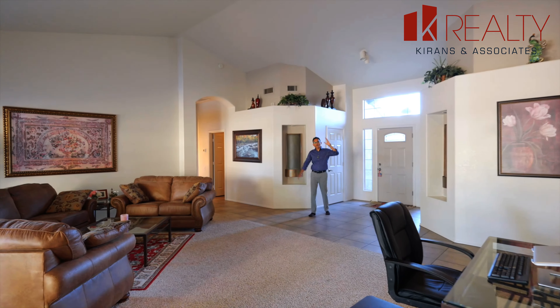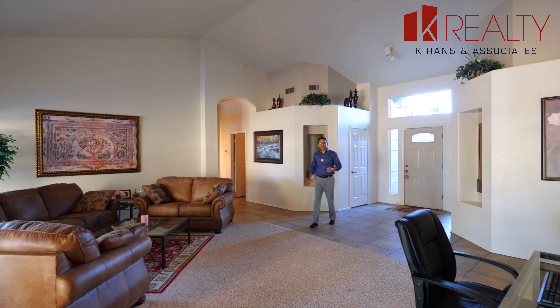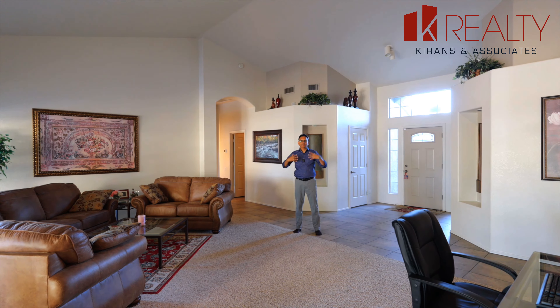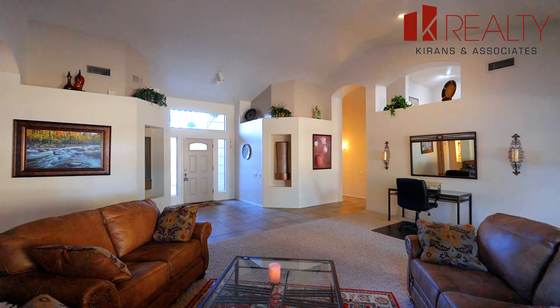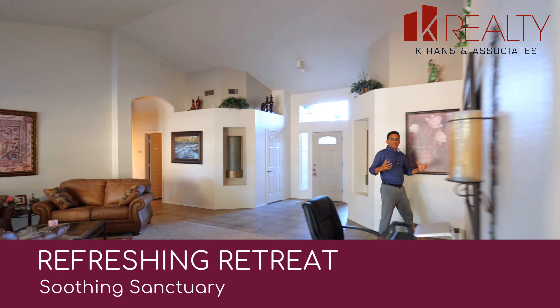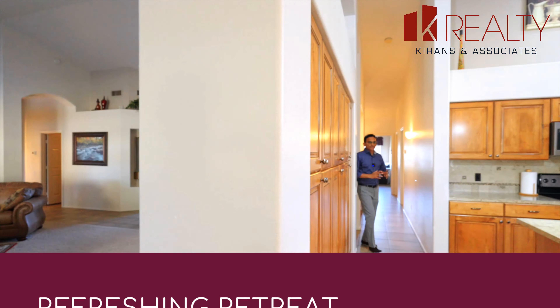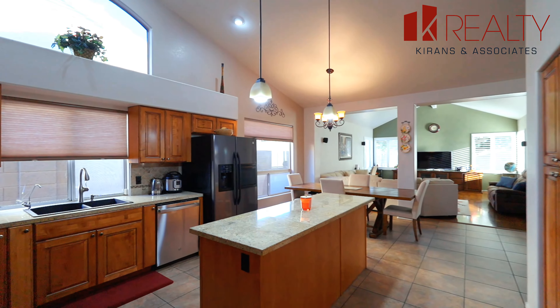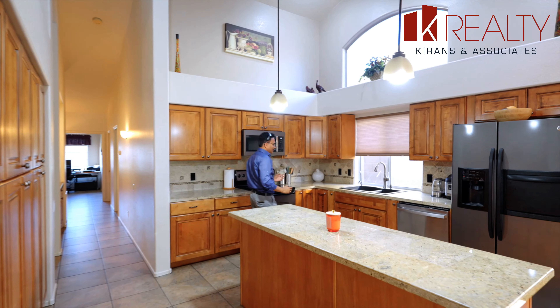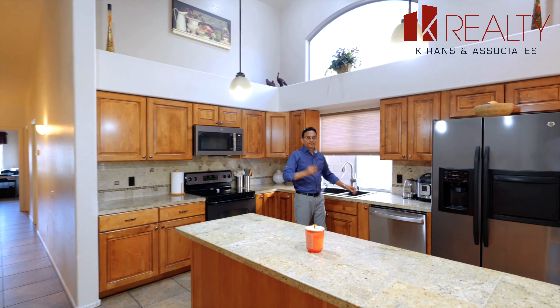Large rooms, vaulted ceilings — these are something that most of us love to have because the room actually feels much bigger than what it is. Not only the formal living and dining, we also have a beautiful kitchen right here. You see big cathedral openings everywhere.